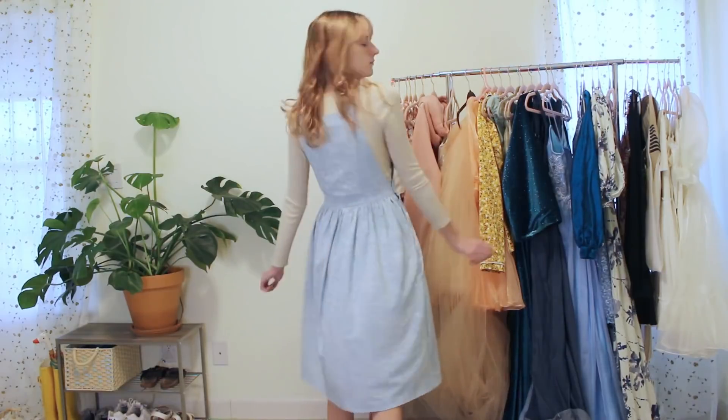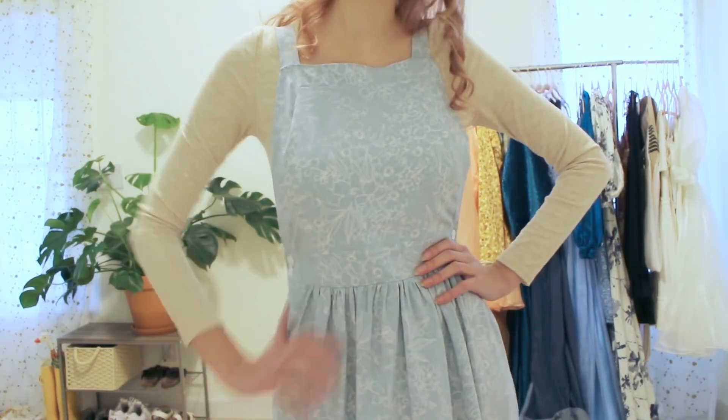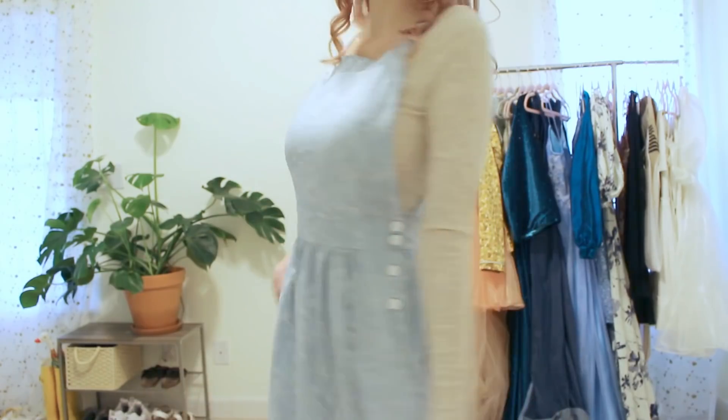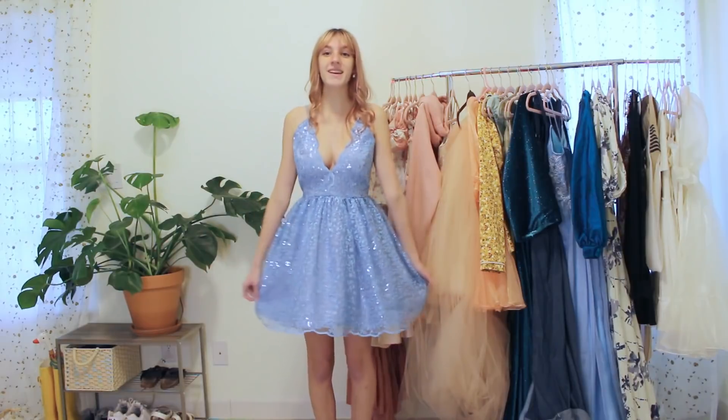When I first finished this dress I was honestly kind of disappointed because it didn't turn out the exact way I envisioned. But once I got over that, I actually really fell in love with it. It was meant to be more of an overalls-style dress, but the tension on the sides didn't quite work out right, so this is what it became — and I actually really love it. This dress also made me start liking longer dresses, because before I only ever wore short ones.